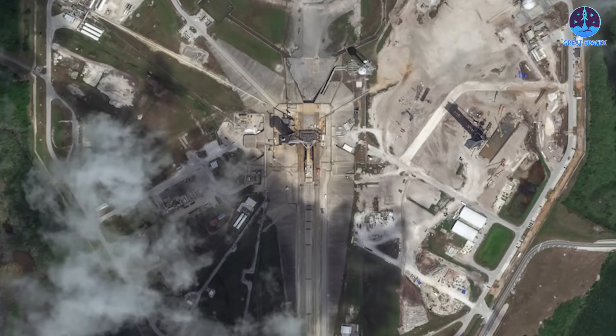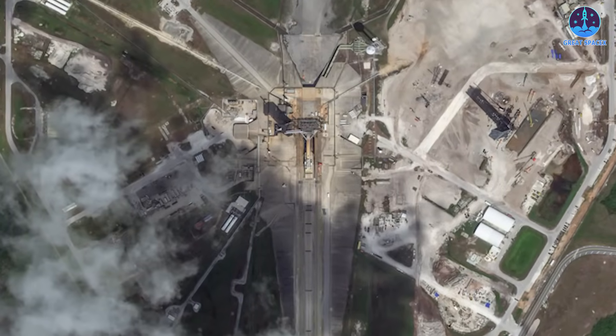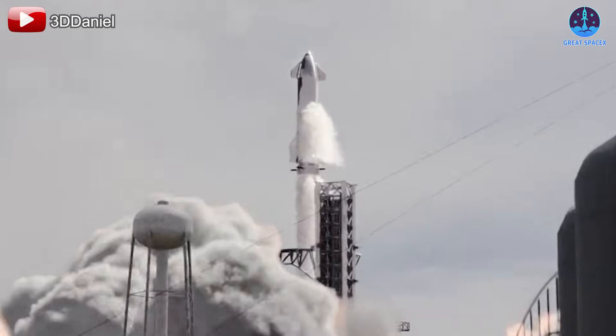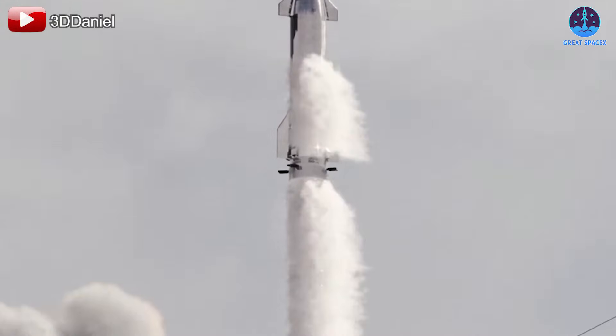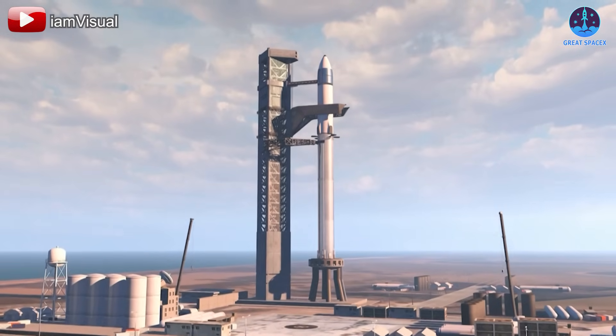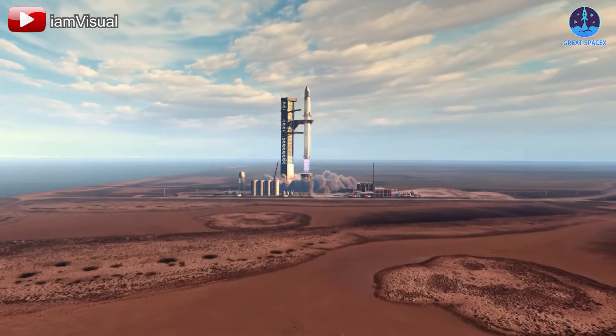Looking ahead, it's likely that Florida's upgraded launch system will be ready for action by the end of this year. If all goes well during testing, we could see the first launches from this site in mid-2026. These early missions may include propellant transfer testing and the debut of the unmanned Starship HLS variant, which is a critical part of NASA's Artemis program.